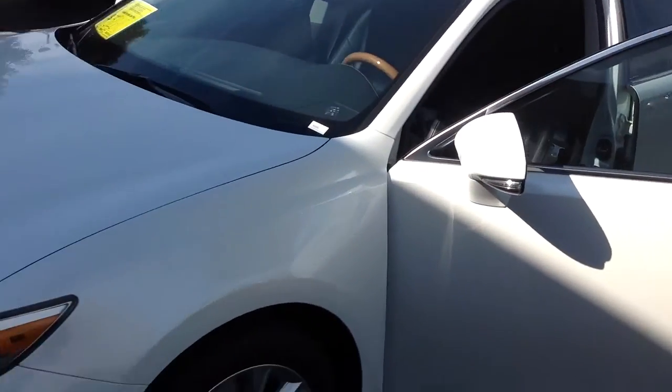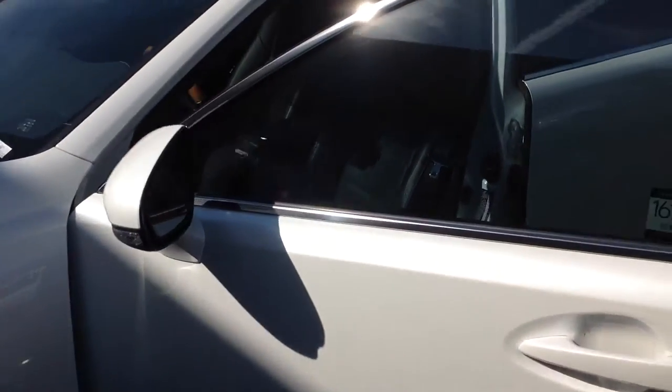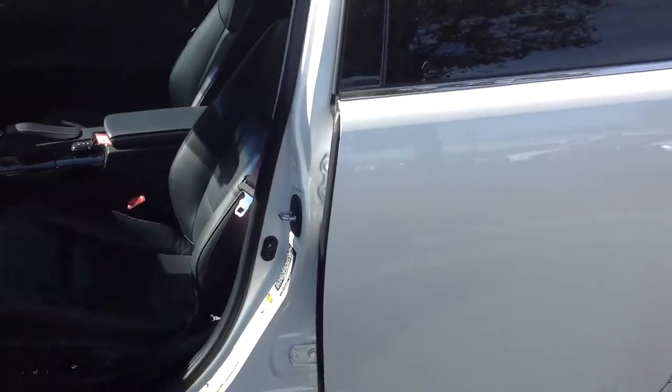It's equipped with navigation, blind spot monitor, and parking sensors on the front and rear bumpers. It's also a certified pre-owned Lexus, which means you get an extra two year warranty on top of the end of the factory warranty.